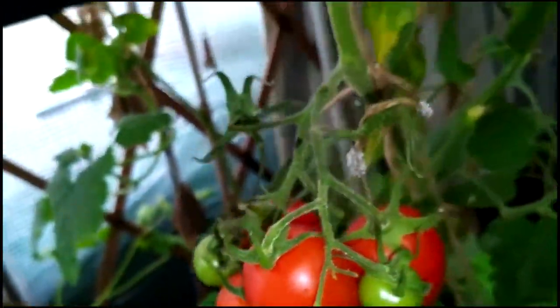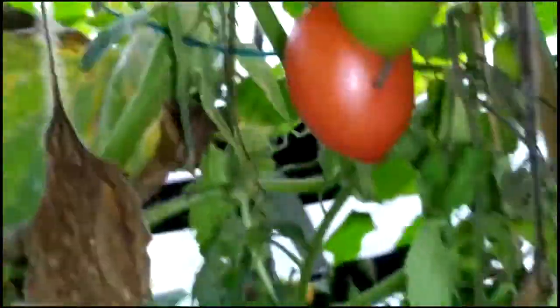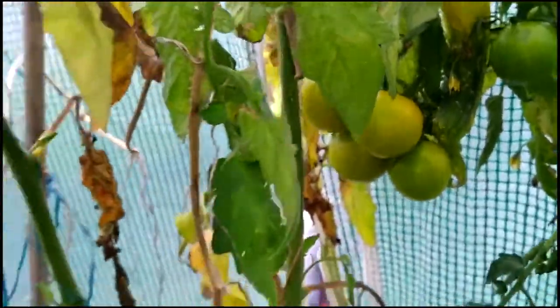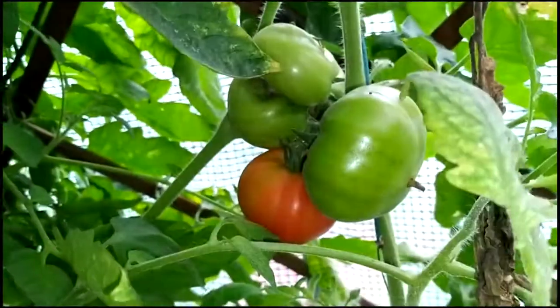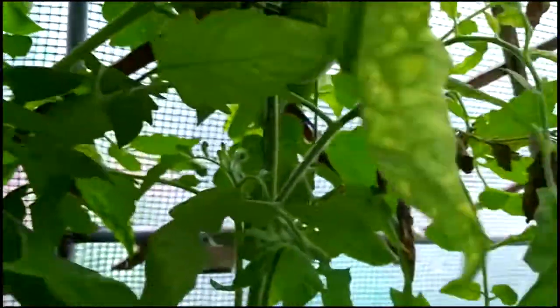There are some tomatoes still on the vine inside the polytunnel. As you can see they're on the last lap, but there's still a lot of tomatoes to harvest. There are tomatoes popping up over there, and if you look, there's some good-sized ones over there as well.